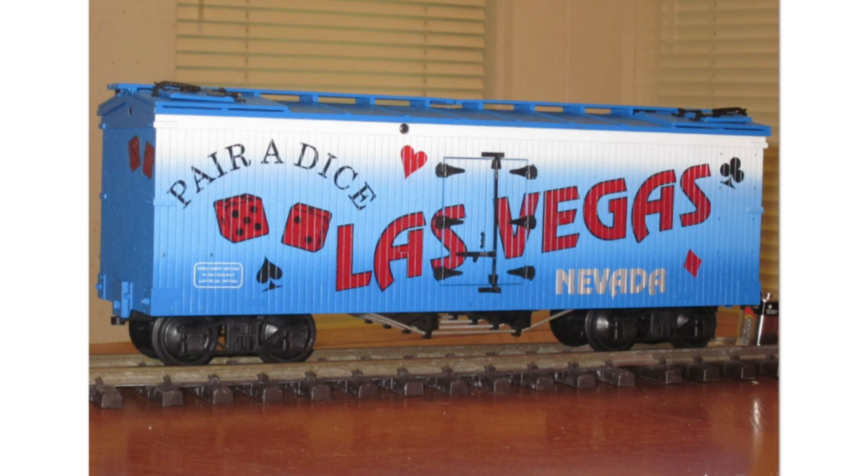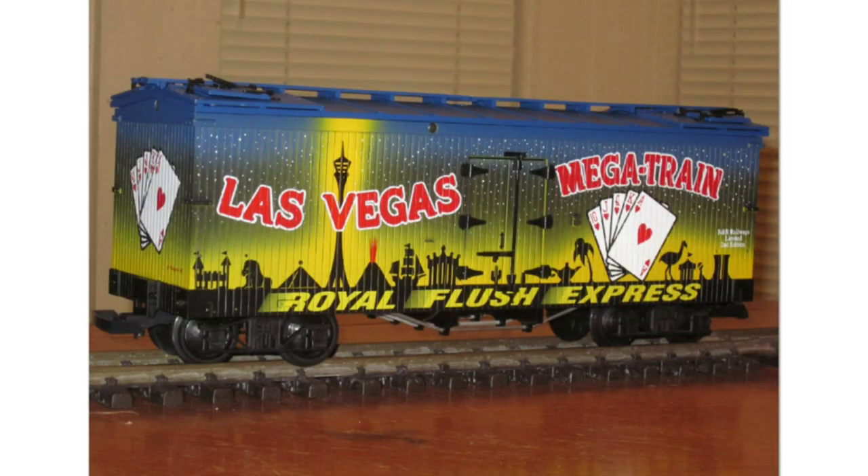Next is a custom run made for B&R Railways in Las Vegas, Nevada. This is a woodside reefer called Las Vegas Pair of Dice, made in 1994. All the ads for this one describe it as an exclusive boxcar, but in the actual picture of the ad it was a reefer. Next up, also made for B&R Railways, is called the Las Vegas Megatrain, made in 1995 — only 120 were made, also done on the woodside reefer.